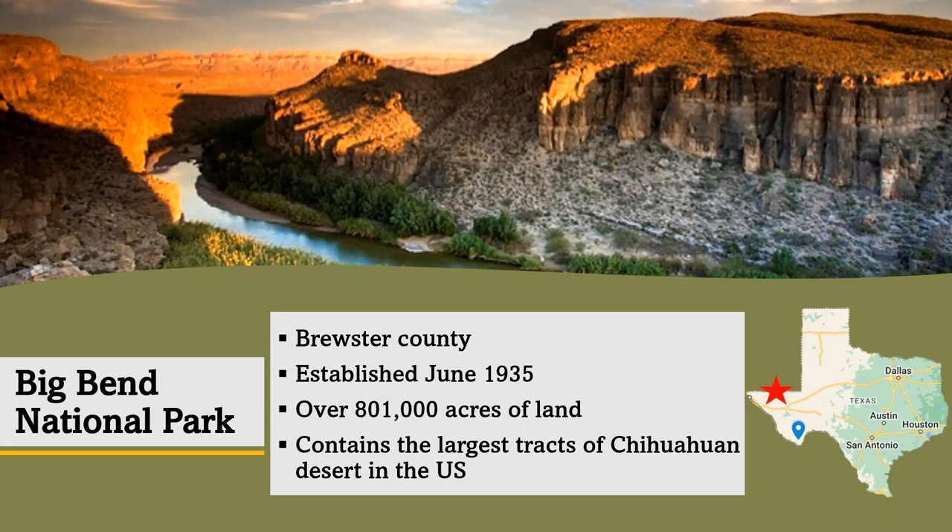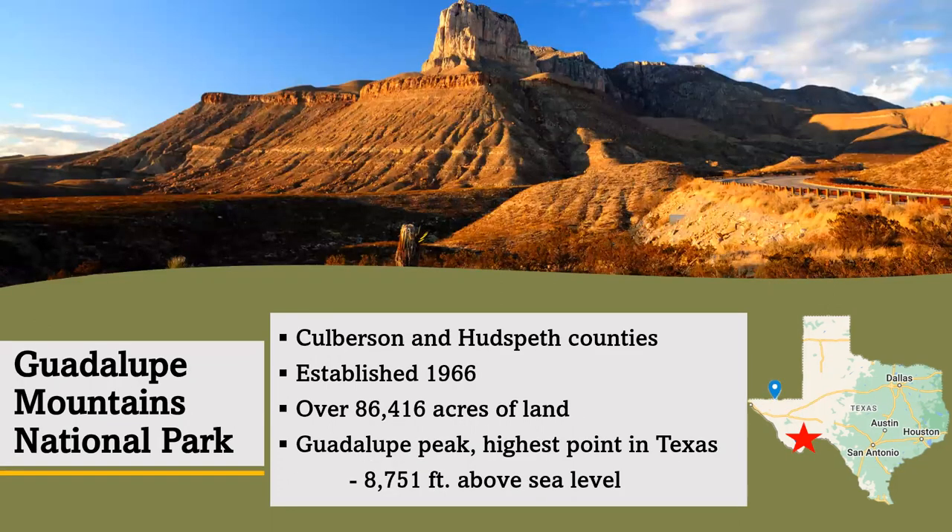Big Bend National Park is located in Brewster County, hugging the state border. The park was established in June of 1935 and contains over 800,000 acres — about half of the area of Delaware. The Guadalupe Mountains National Park is located mostly in Culberson County, as well as some of Hudspeth County. The park was established later, in 1966, and holds over 86,000 acres, about half of the area of Austin, Texas.